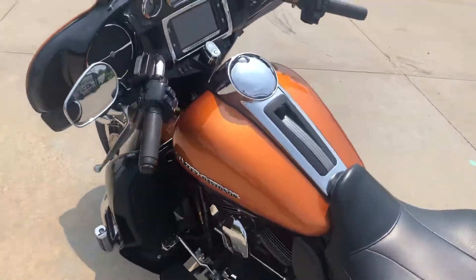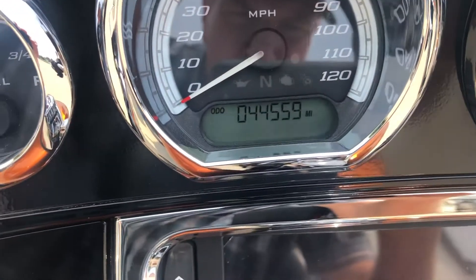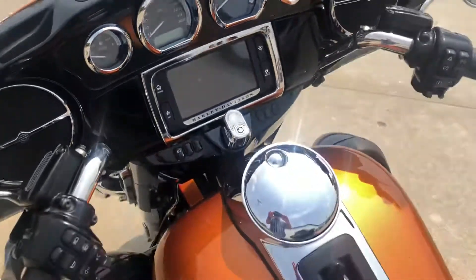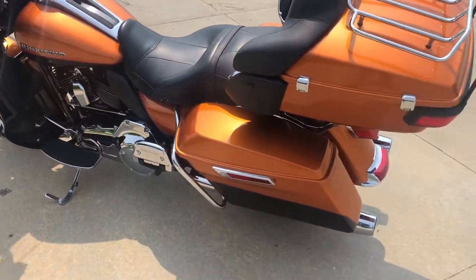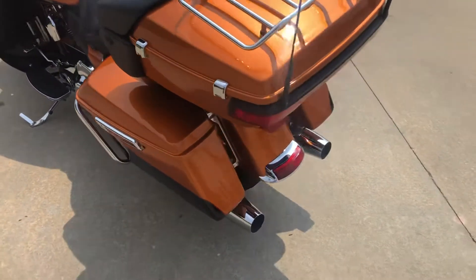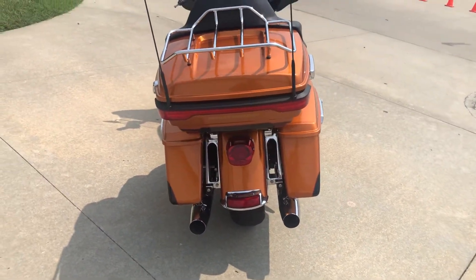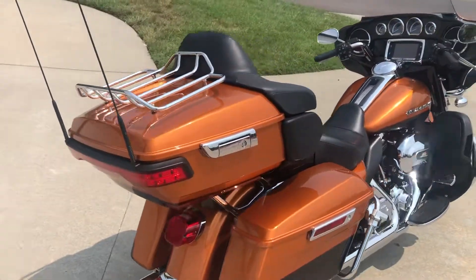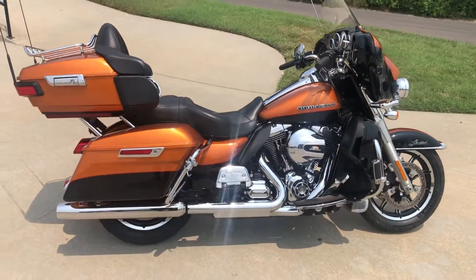Get a good look at this side — I'll show you the miles. Here it is: 44,559 miles. The back of it looks good. Got the rack on top of the tour box.